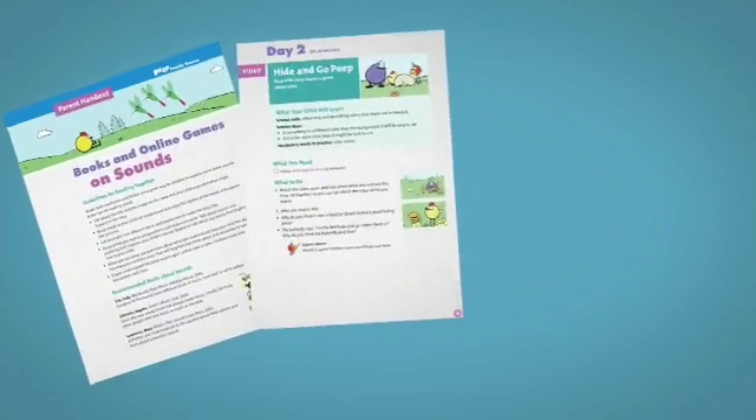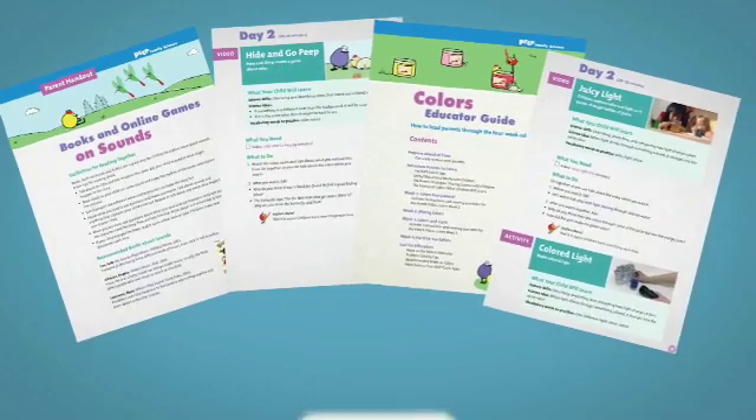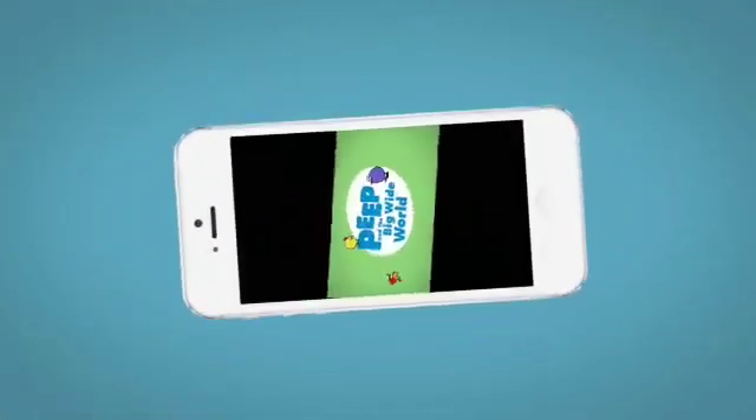Peep Family Science is flexible and can be adapted to the needs of many different programs, with lots of print and video resources that support educators and program coordinators. And since parents aren't always confident doing science with their children, there are videos that model how to do the activities.